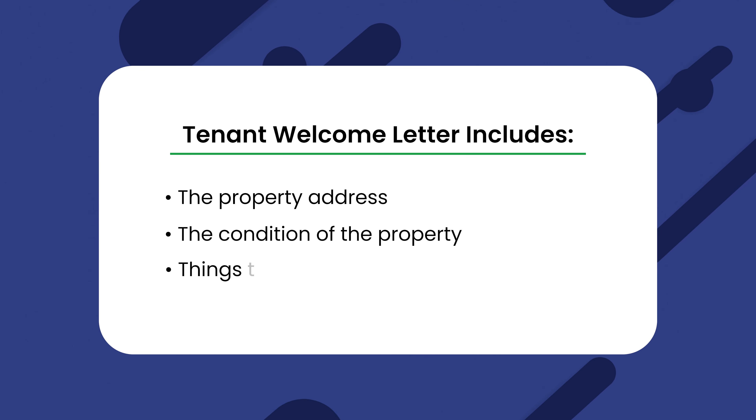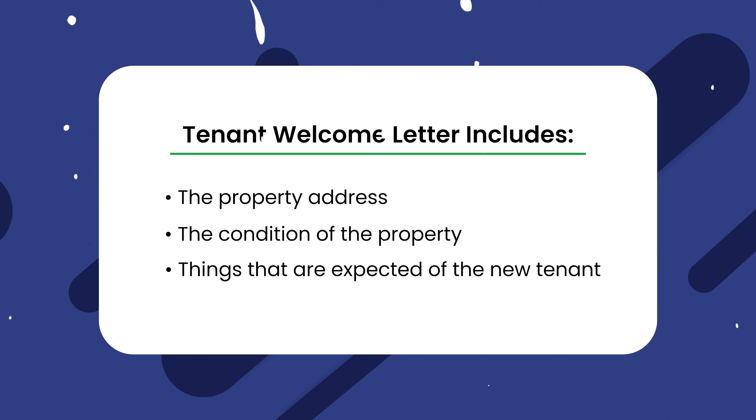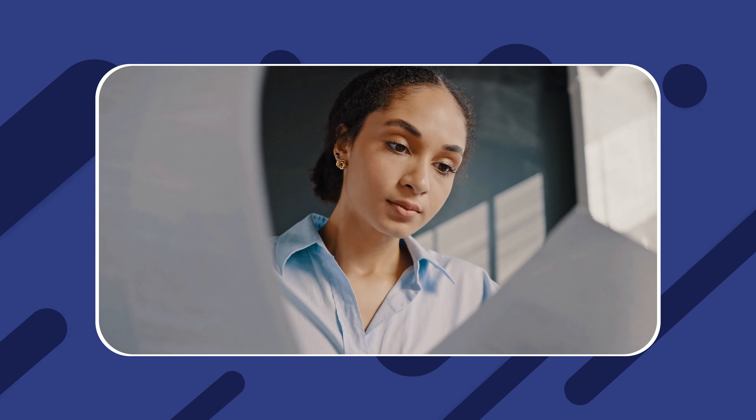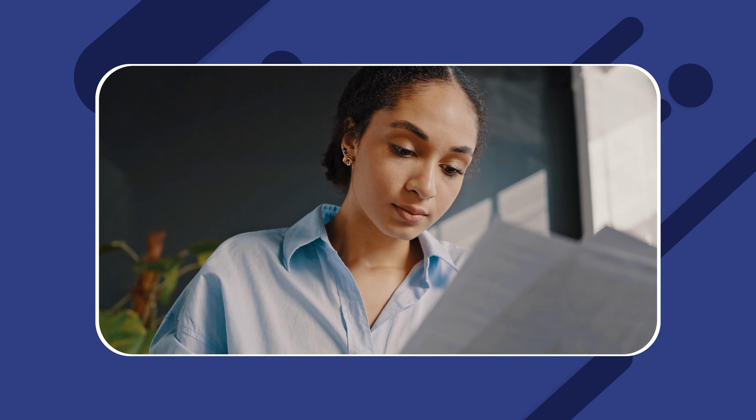A tenant welcome letter is simply a brief description of the rental property, including the property address, the condition of the property, and the things that are expected of the tenant. In other words, you could regard a tenant welcome letter as a kind of move-in checklist that will help new tenants to settle in quickly. Unlike a lease agreement, which tends to be quite serious due to the legal implications, you can draft a new tenant welcome letter to be light and friendly.